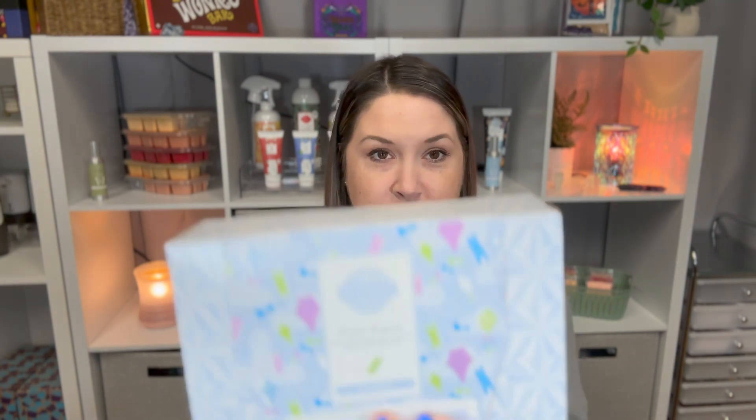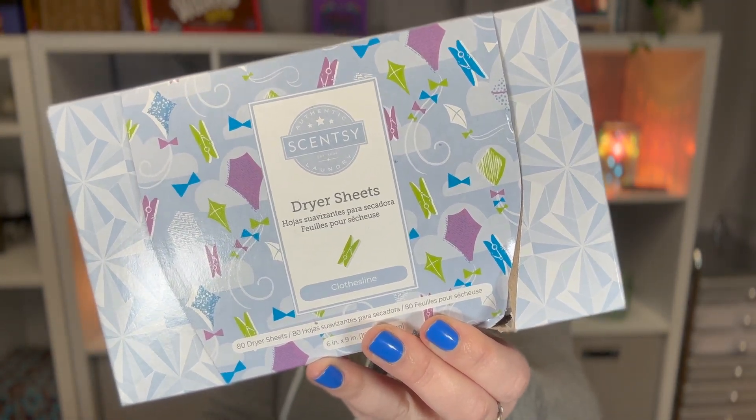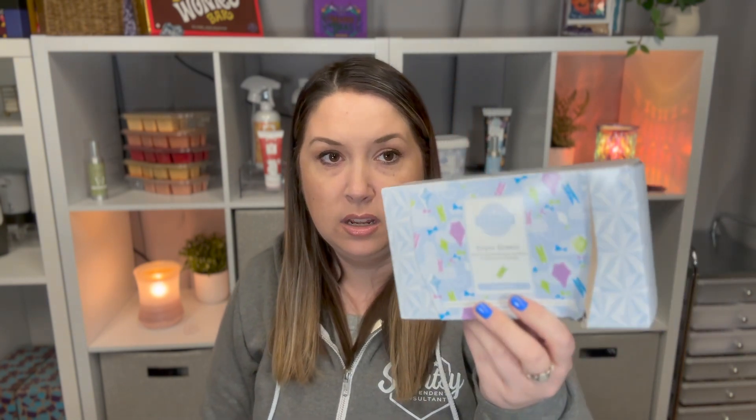And then the best thing — not the last thing, but the best thing — which is the item I already opened: Scentsy dryer sheets! The only bummer is that it's Clothesline scented, which is not the scent I use. However, I dried this sweatshirt in it hours ago and it still smells good. The scent notes are greens, orange flower, violet, and laundry. It's super strong — you could smell it from the box when I opened it.